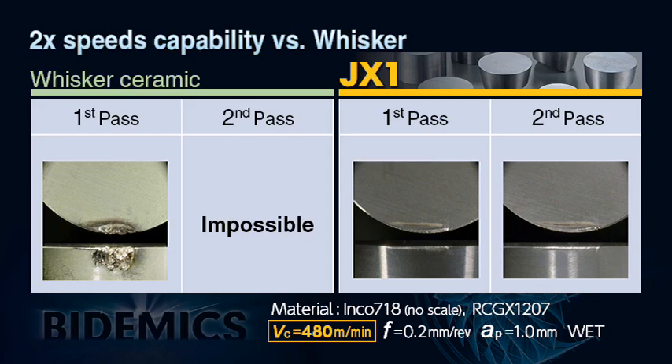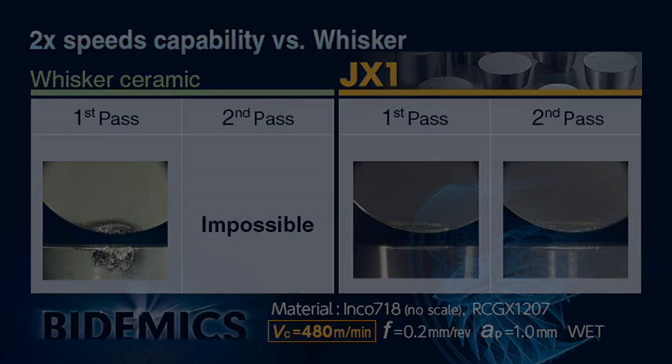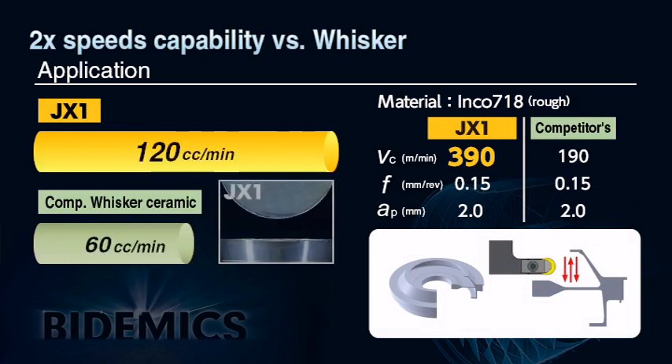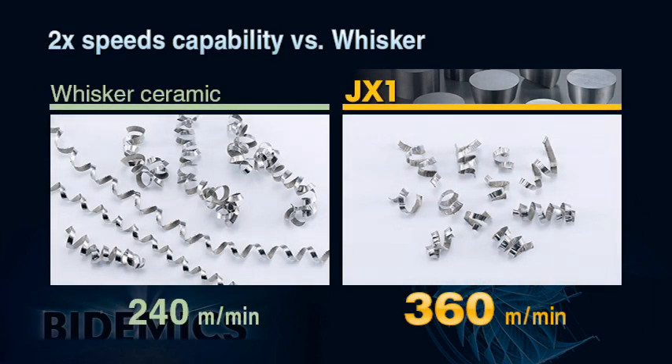Insert wear after the trial verifies that JX1 demonstrates high cutting speed capability, which contributes to dramatically increased productivity. JX1 has the capability to double cutting speeds. In an actual field machining test on an aircraft engine shroud, material INCONEL 718, cutting speed was 390 meters per minute versus whisker at 190 meters per minute — a 150% increase. An additional advantage of higher cutting speeds is that chips break into small and manageable segments, whereas whisker's slower cutting speed causes typical elongated chips.